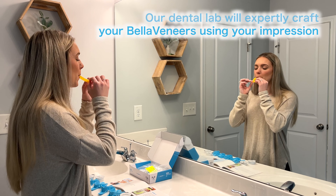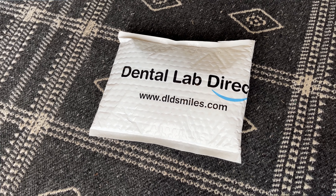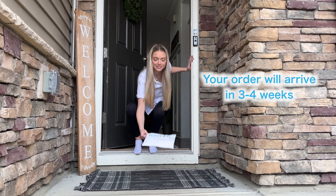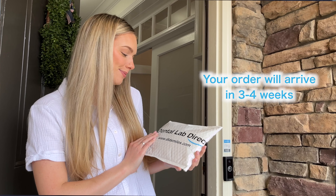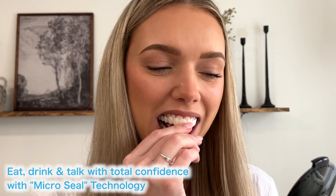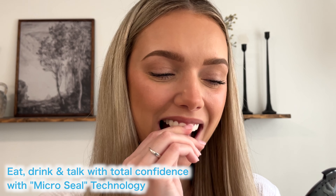While other snap-on veneers are made from cheap, uncomfortable, and unnatural looking plastics, Bella Veneers are made from premium dental grade polycarbonate, exactly like you'd get from your local cosmetic dentist, but for thousands of dollars less. Spend less and smile more with Bella Veneers Snap-On Veneers.